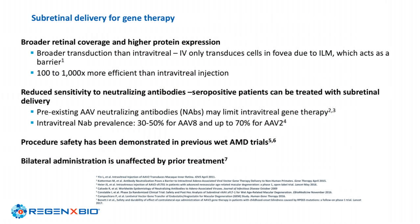Translating that science into why we chose subretinal delivery: we believe it achieves broader and more efficient transduction. Also, in the natural population there are neutralizing antibodies, and subretinal delivery avoids that neutralizing effect. For AAV2, about 70% of patients are ineligible due to neutralizing antibodies. For AAV8 — our vector — about 30 to 50% of patients are estimated to be seropositive.